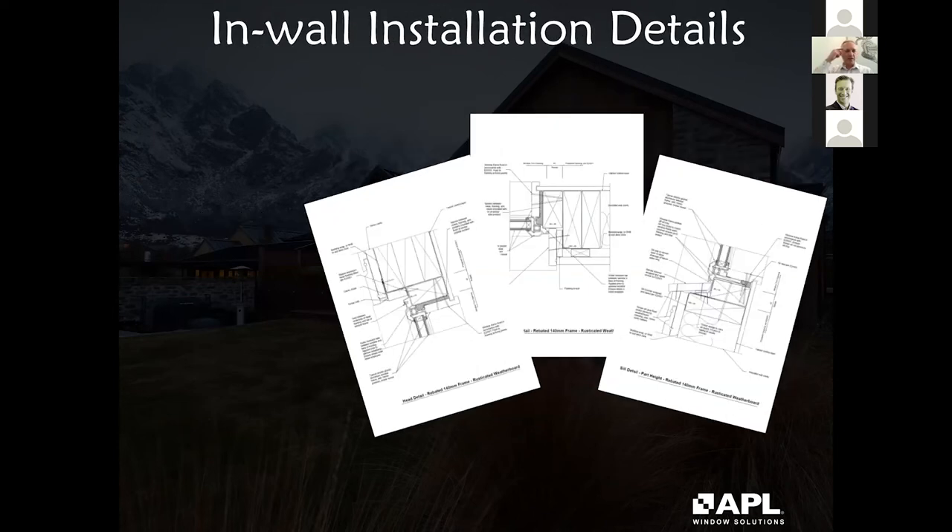Current installation offerings are generally over-cladding over a vented cavity space, which doesn't allow a window system to perform all that well. There are a couple of projects underway regarding in-wall installation details — these details formed part of our submission to BRANZ about a year and a half ago. It relies on a flashing subframe, making installation more complex and expensive, but architecturally it looks a lot better. The Window and Glass Association is progressing this at an industry level, and we're also working on something ourselves.